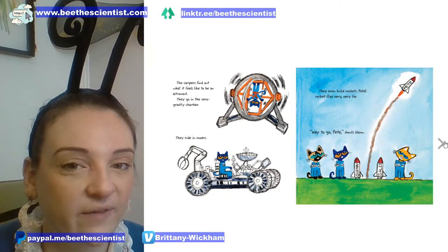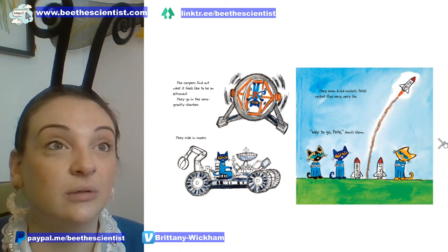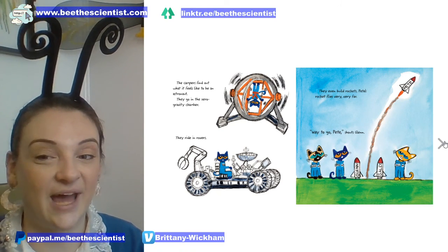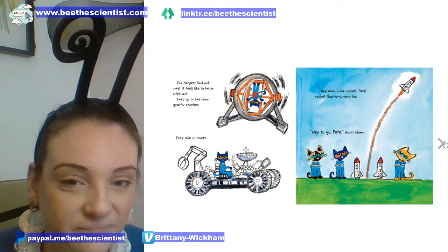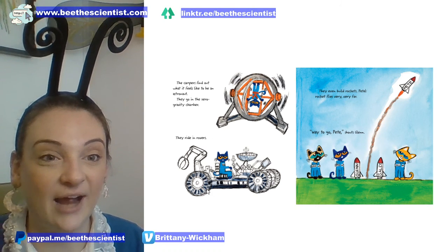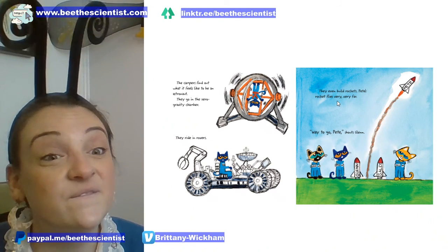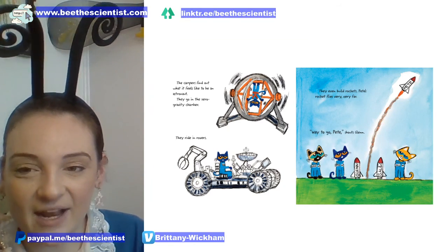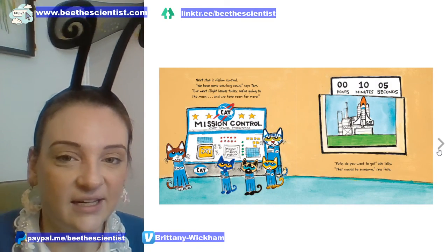The campers find out what it feels like to be an astronaut. They go in the zero gravity challenge, which makes you feel really queasy — I went on something similar at Disney World's Epcot and didn't feel good for a few hours. They ride in rovers — those rovers are currently on Mars as robots. They even build rockets, and Pete's rocket flies very, very far. 'Way to go Pete!' shouts Glenn. Next stop is Mission Control.